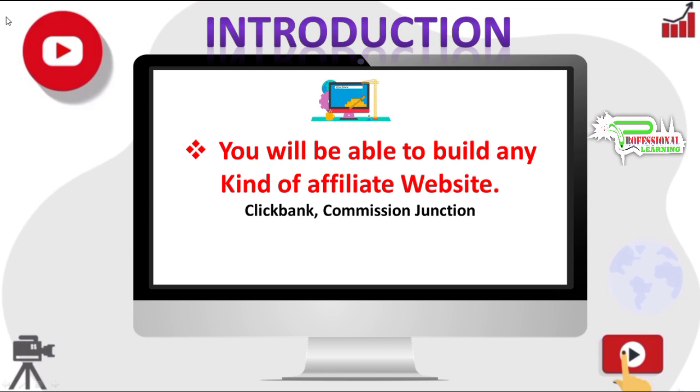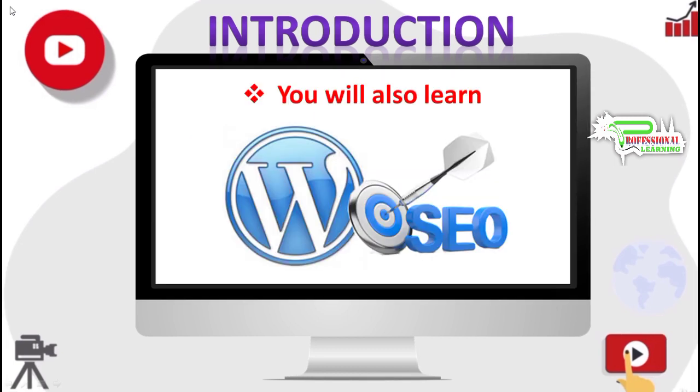You will also learn search engine optimization and building WordPress websites, and we will be covering everything in detail — like basic SEO, site structure, and advanced SEO. So even if you are just getting started with SEO, you will know all you need to know about SEO and building WordPress websites.